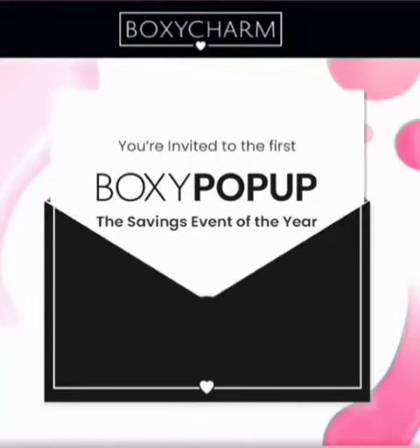Hey guys, guess what? The BoxyCharm pop-up shop is now live, so let me review some of the information for you before you head on over there.